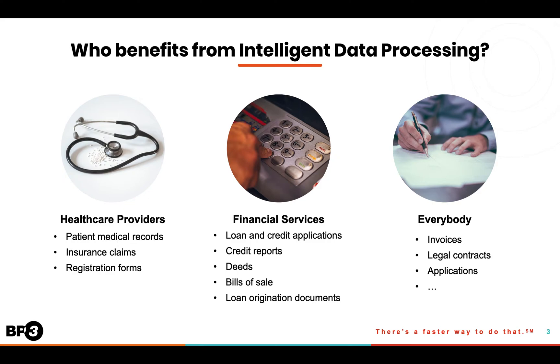For everybody in business, it's used to pull data from invoices, legal contracts, applications, and even resumes. I could go on and on, but suffice it to say that every document that is sitting in a file cabinet, or sent through your email, or shows up in your mailroom is part of a process, and most likely a manual one.